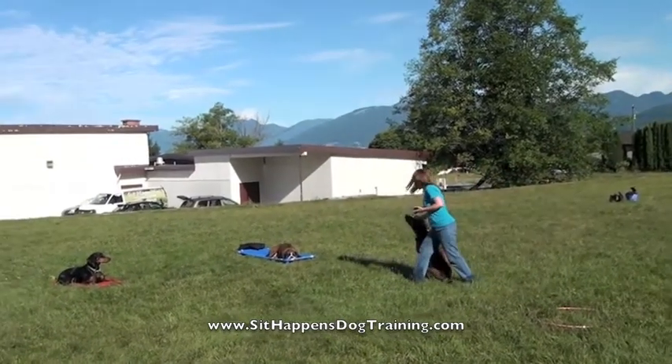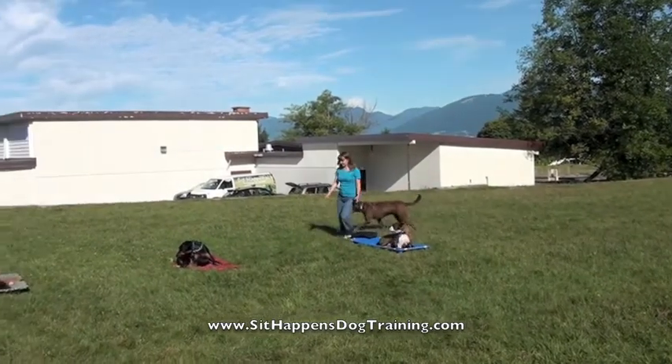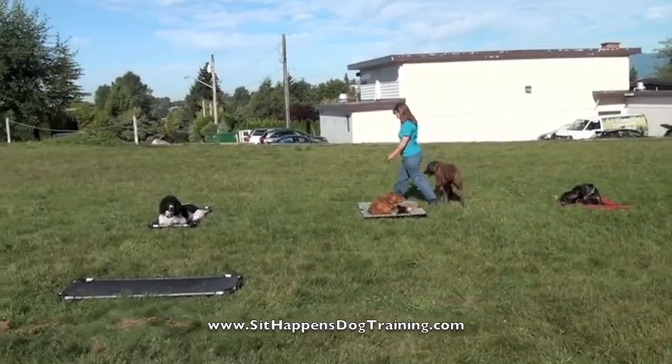We went over, explained how we did things, and they signed him up for our indoor training program. This is where you get some in-home private training and we help with the housebreaking, the jumping up, digging, chewing, and we also start working on the come command.